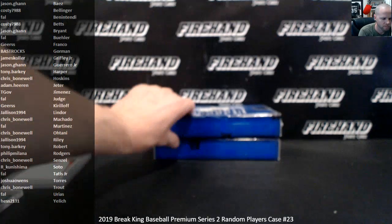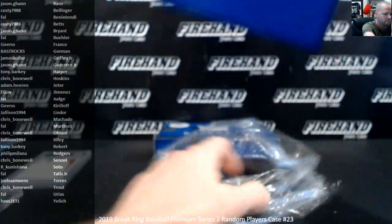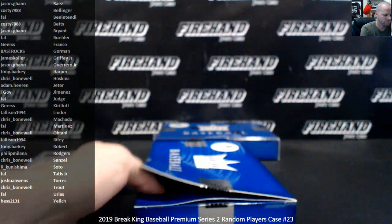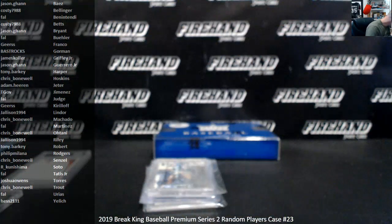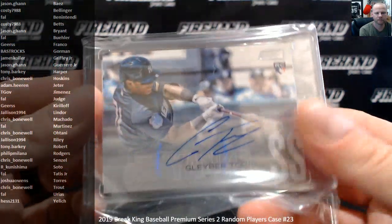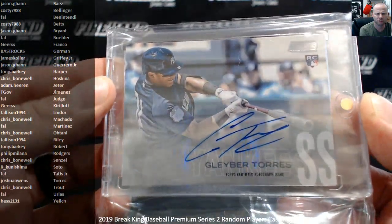Topps Stadium Club Gleyber Torres autograph — goes to Joshua Owens.